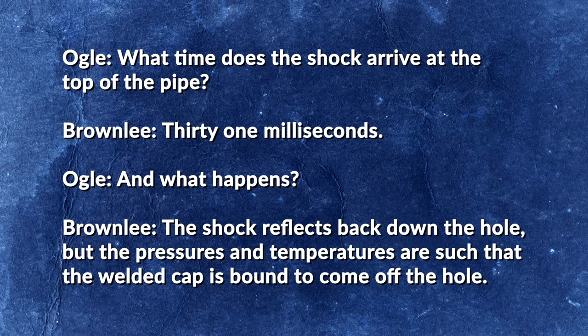Strangely, despite extensive searching, the 900-kilogram metal cap was never found. This result intrigued scientist Robert Brownlee, who designed both Pascal A and his subsequent follow-up, Pascal B. As Brownlee recounts in his 2002 essay "Learning to Contain Underground Nuclear Explosions," while calculating the physics of the blast wave traveling up the burial shaft, he had the following conversation with Bill Ogle, the deputy division leader.